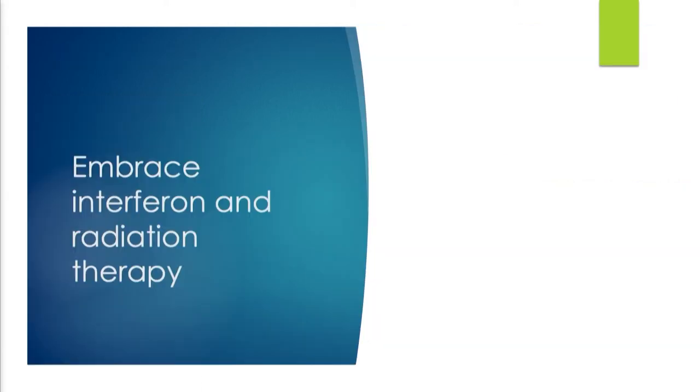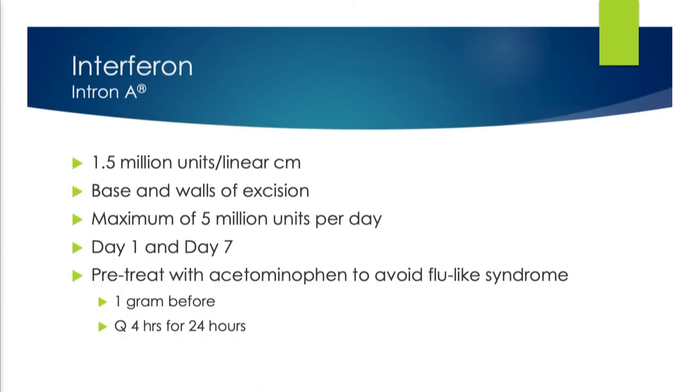Embrace interferon and radiation therapy as adjunctive therapy when you decide to cut. Interferon: 1.5 million units per linear centimeter into the base and walls at the time of surgery, then one week later. Maximum of 10 million units — patients get flu-like syndromes. Pre-treat with acetaminophen and tell patients they shouldn't have obligations that night and may need the next day off. The nice thing about interferon is it's only two treatments — day of surgery and one week later.